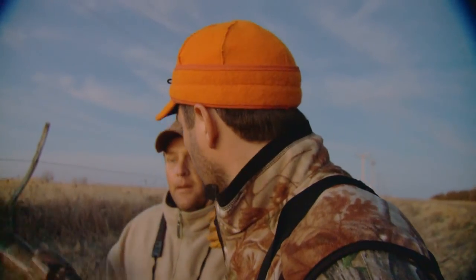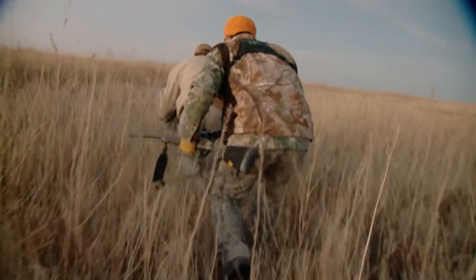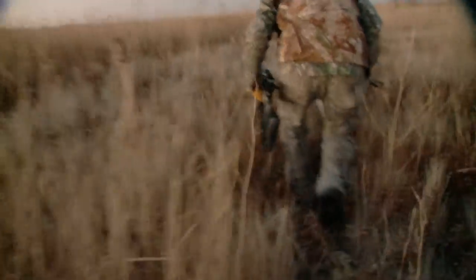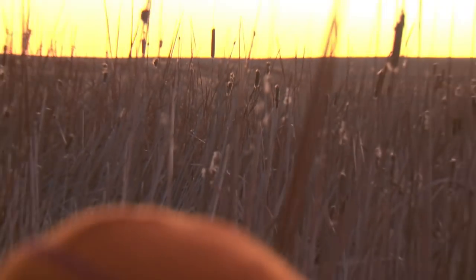If they come this way, great — if not, we'll just let him bed down right where he's at. They're going to come this way. Let's go. Alright, here we go. He's right across these cattails. We gotta move down just a little more. Low as you can go. She's moving — we gotta get out here. Let's go.